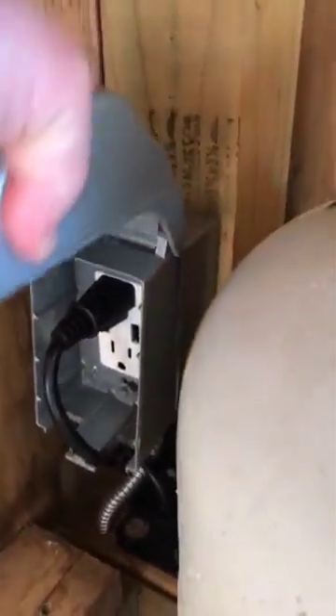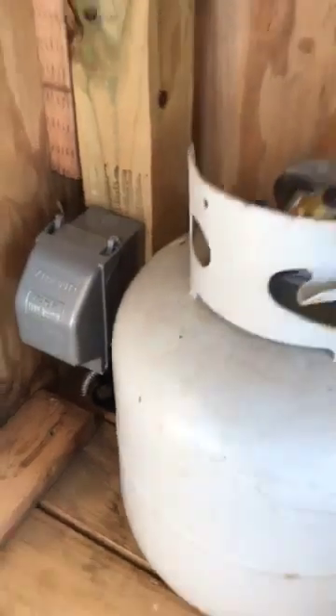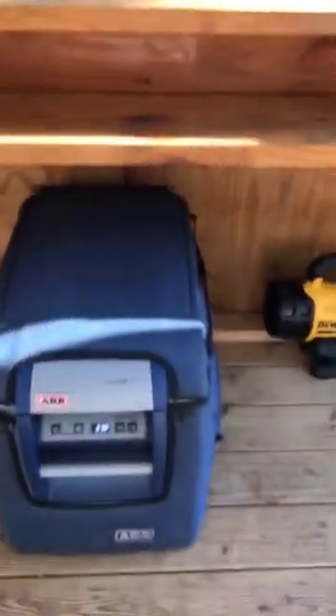I can run my TV, my satellite dish — watch football, races, baseball. I can plug two USB ports into that outlet to charge phones. It's been a great setup.